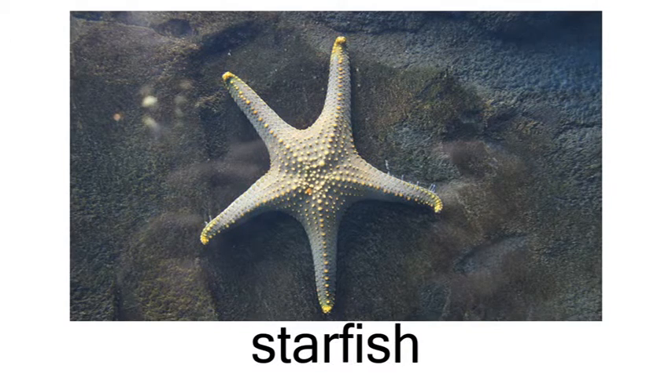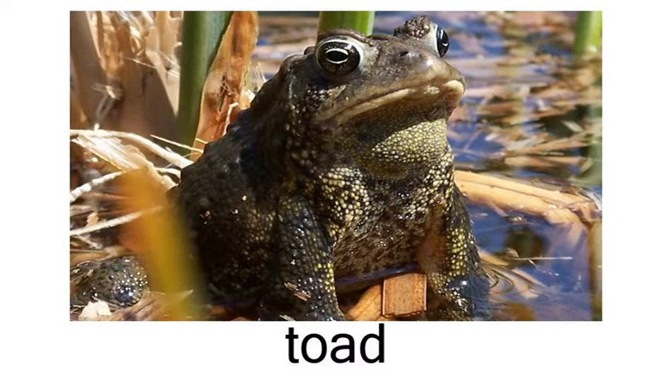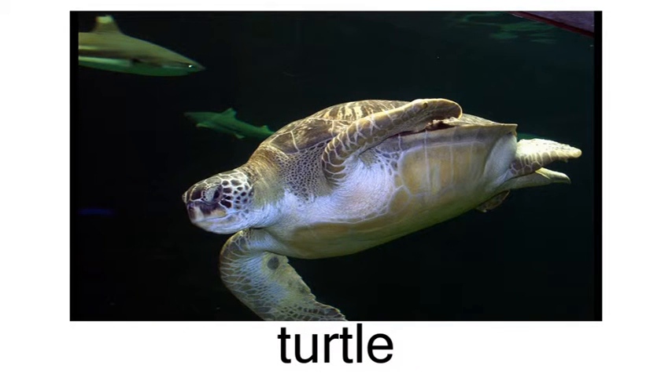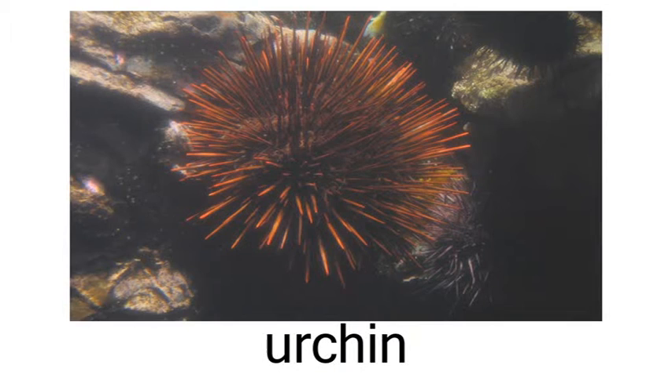starfish, toad, tortoise, turtle, urchin.